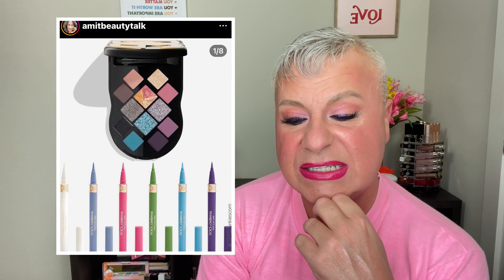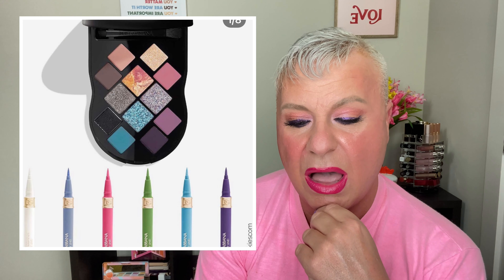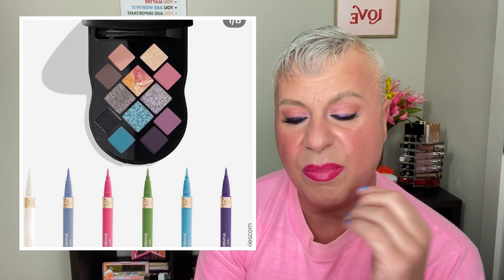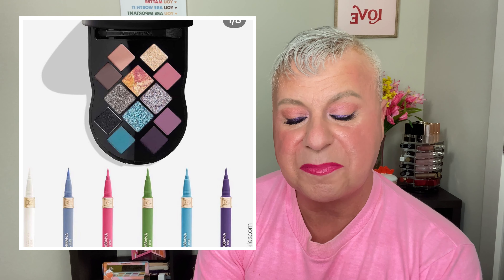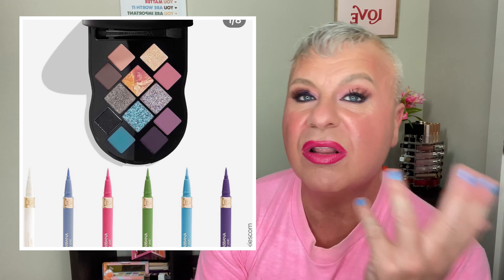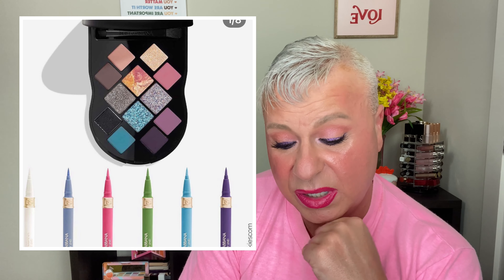Moving on to the next one: this is the Dolce & Gabbana Nude Bold Look Collection — a 12-pan multi-finish eye and cheek palette. They also have 24-hour lasting waterproof eyeliners in six colors, and it comes in an elegant black and gold logo box with a removable chain, a mirror, and a two-sided applicator. The eyeliners come in white, blue, pink, green, turquoise, and purple. It's got a lot more color than most of the time with Dolce & Gabbana. I really think the liners are cute.